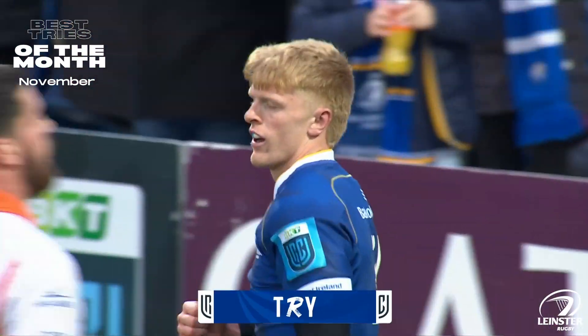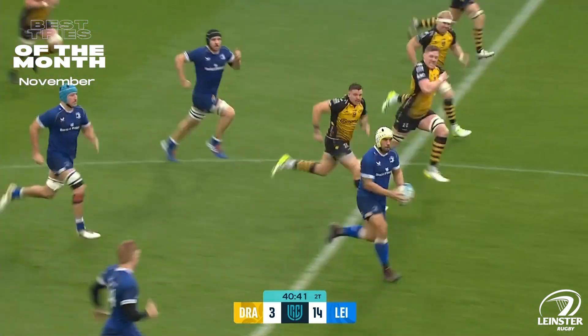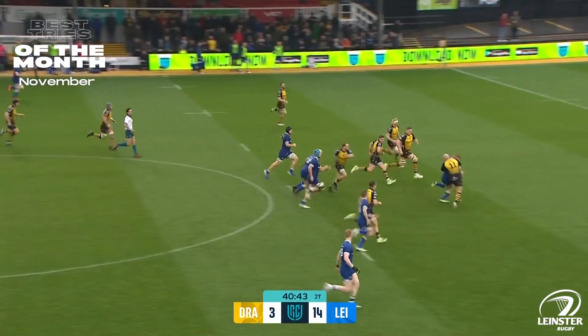That is brilliant from the Leinster hooker in open play. This time they try something a little more adventurous, but it's another handling error. And now Charlie Naltai's got a bit of open space, hands the ball over to O'Brien.